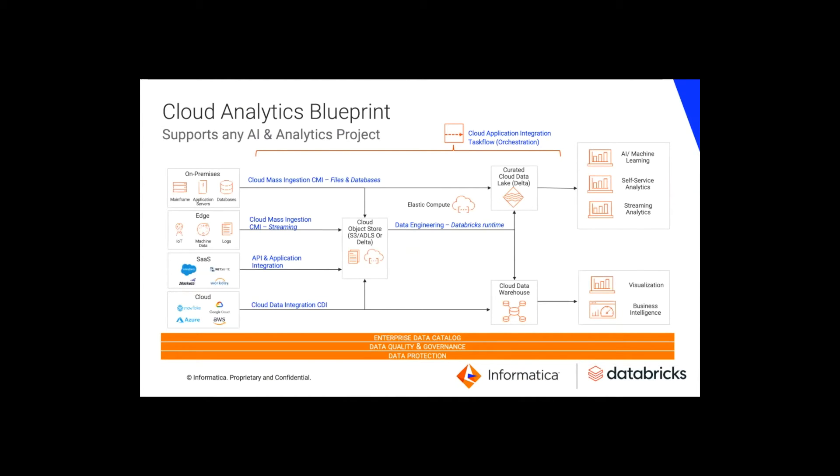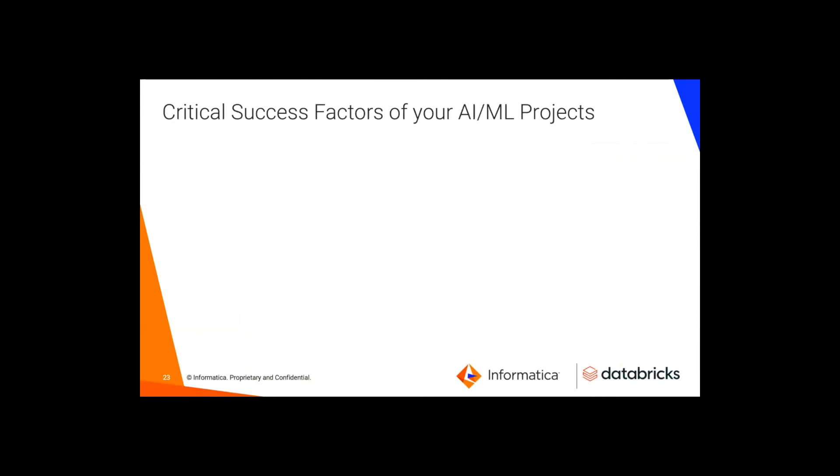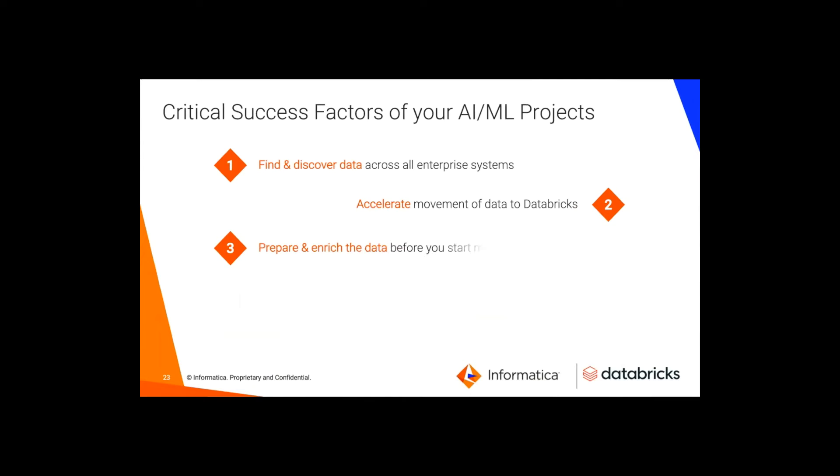This machine learning-based brain allows you and your teams to get out of complex manual siloed efforts of integrating data and start putting all your data assets to use immediately. Just like Databricks has a single platform for data science and data engineering, Informatica is a single vendor for the three integrations: ingestion, data transformation, and governance.